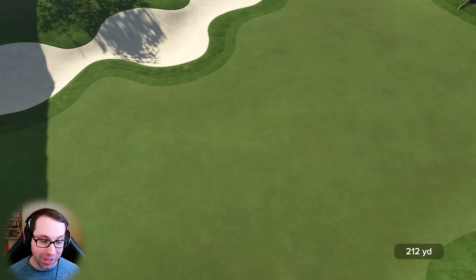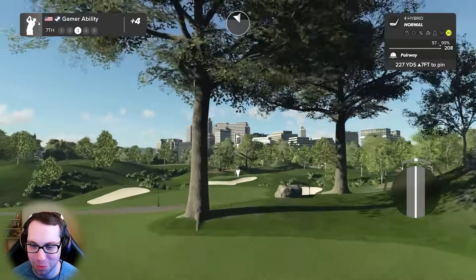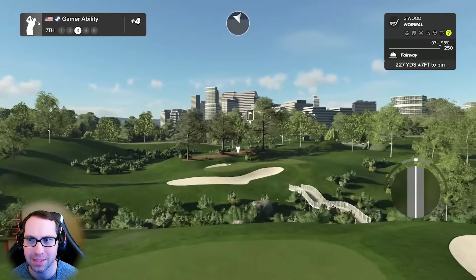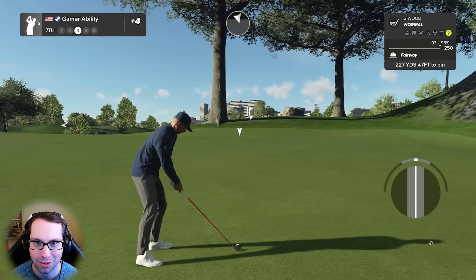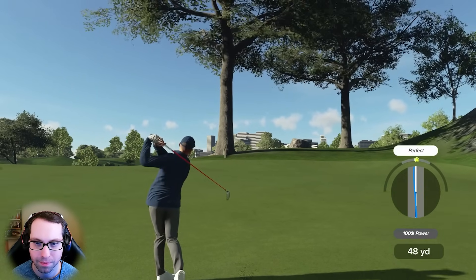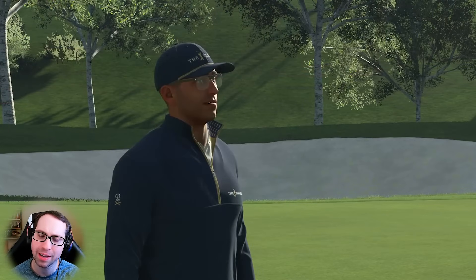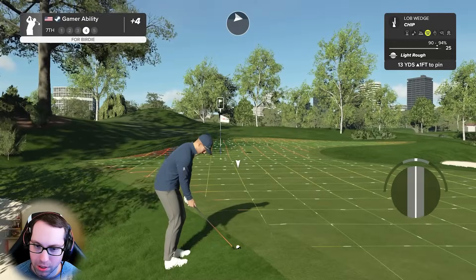There we go - a hole that you can attack and get birdies on. This wind makes it pretty tough. Third shot - oh yeah, this is actually great. Does this get under those trees? We haven't been this far back in a while. I think it does - here we go. The wind should pull it back right - clearly not, but that's not bad. I was expecting a little more left to right from that wind.